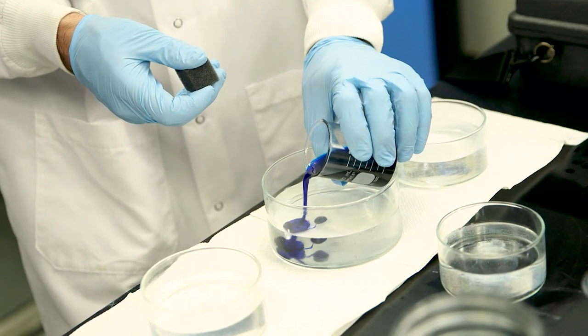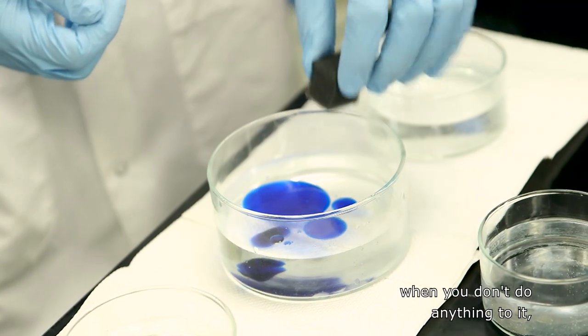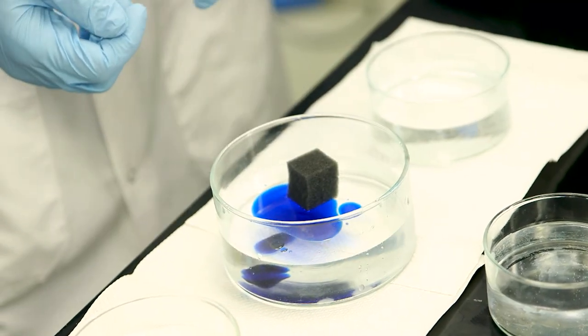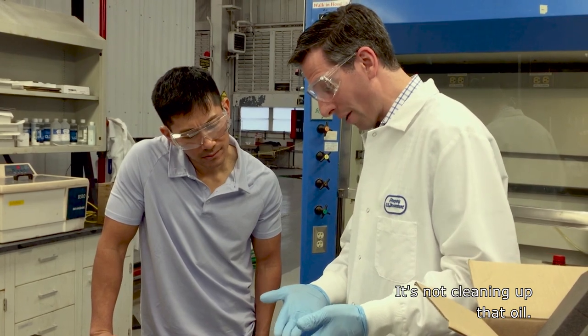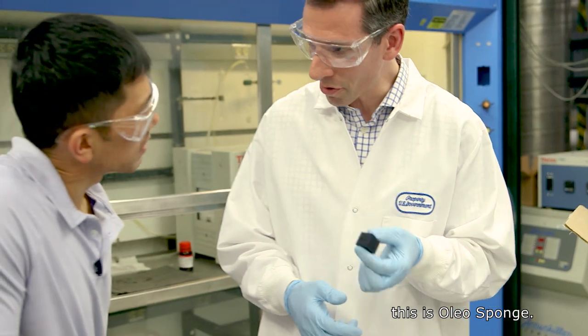So this is oil. There's an oil spill, and you'll see polyurethane foam — when you don't do anything to it, it doesn't work. It's not cleaning up that oil. It'll just sit there on the surface, but this is oleosponge.